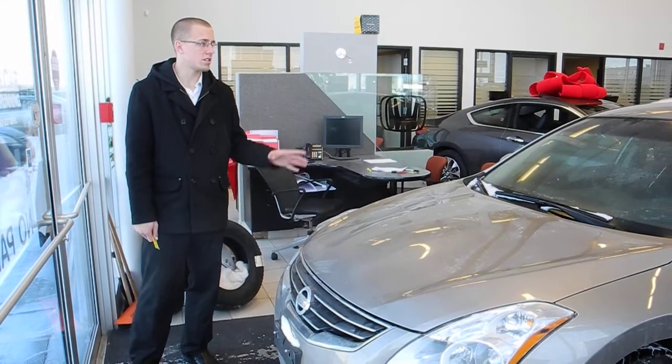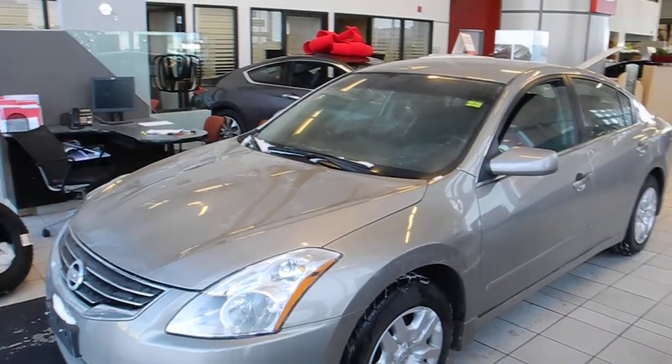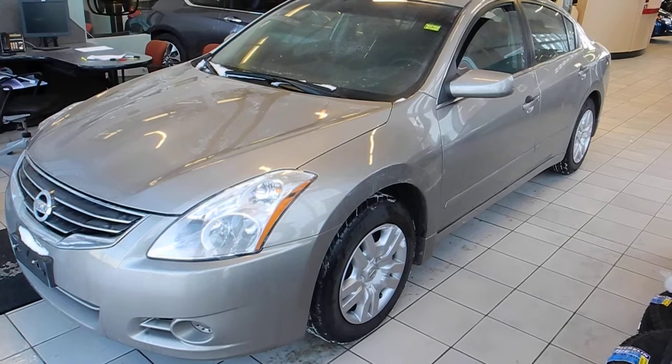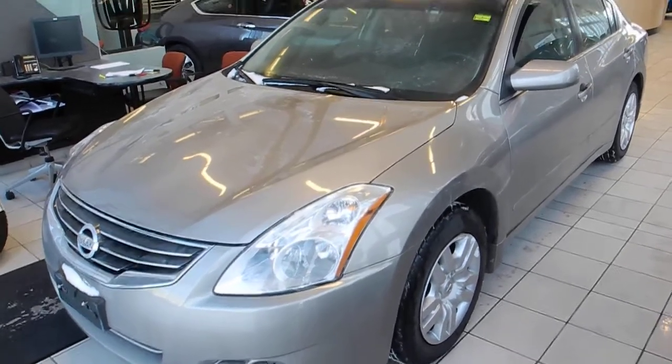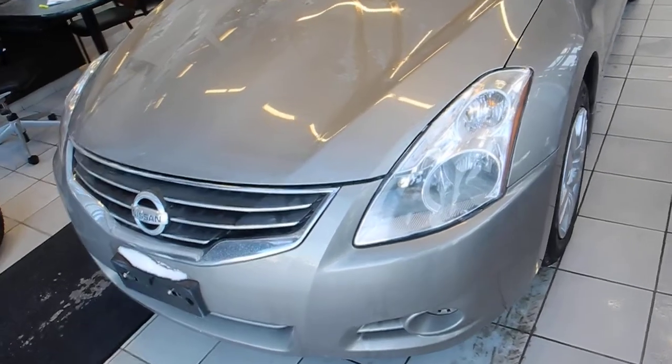Hi, this is Miles from Winnipeg Honda and this is another one of our premium pre-owned vehicles. This right here is a 2012 Nissan Altima 2.5S. It comes fully loaded with air conditioning, power windows, power locks — great grade vehicle. It's in awesome shape. It has keyless entry with push-button start as well.